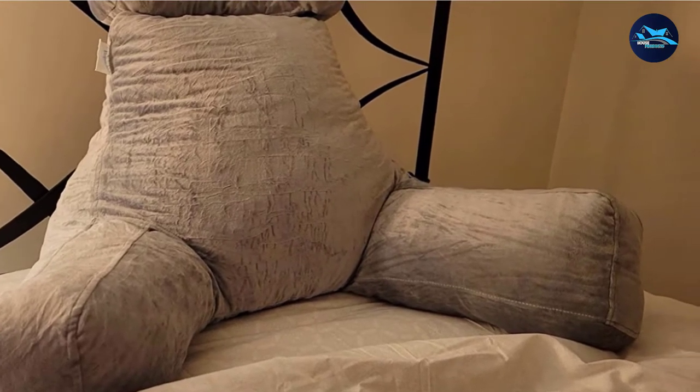The Linenspa Bed Chair Pillow is a freestanding pillow that can be used for toddlers and babies as well. It can be quite supportive for little children so their mothers can carry on with work while they are playing. Overall, the Linenspa Bed Chair Pillow is an ideal and affordable choice made from excellent quality material.